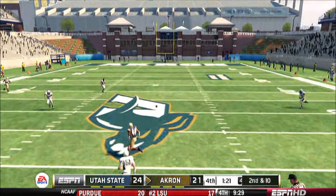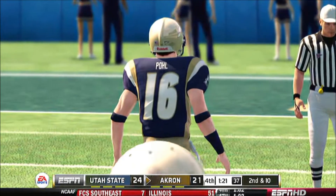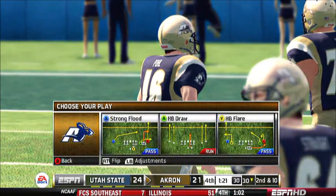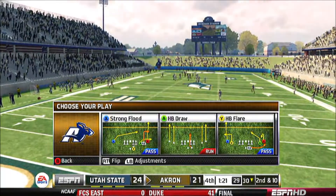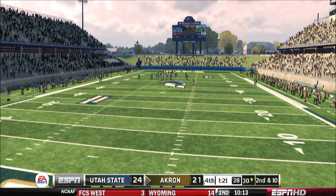They'll throw on first down. Pass to the back — incomplete. I mean, he has his wide receiver wide open. You spend all those hours during the week to be prepped and ready to go, you've got an open man like this — just step and deliver and make the throw.